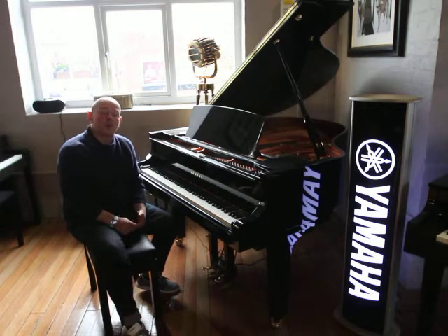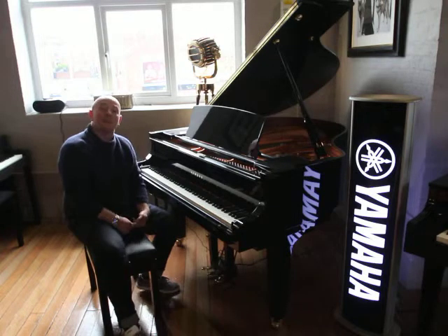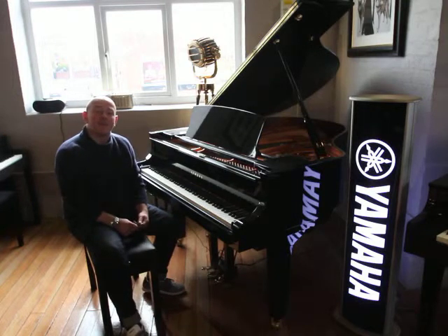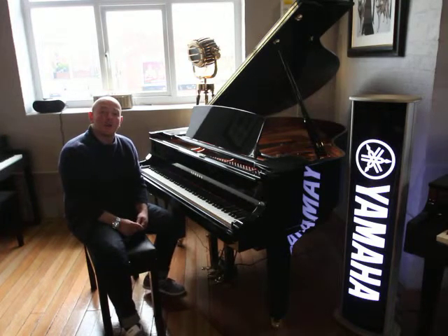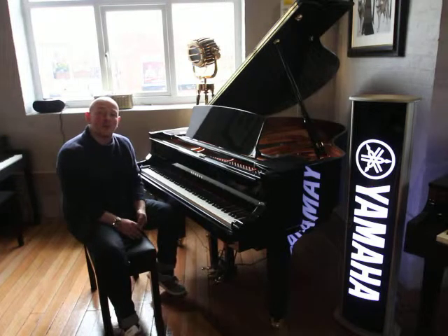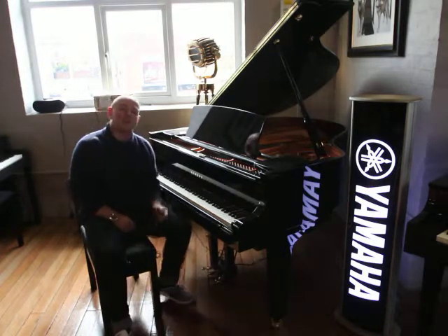We've got about 150 pianos in our store at the moment over two floors, and you're more than welcome to come. We're open Monday to Saturday, and also open on a Sunday by appointment. Please do give us a call on 01623 657 301, or have a look at our website www.sherwoodphoenix.co.uk where you should find all of our Yamaha pianos and all of our other up-to-date stock. Thanks again for watching folks, we do look forward to seeing you. Bye for now.